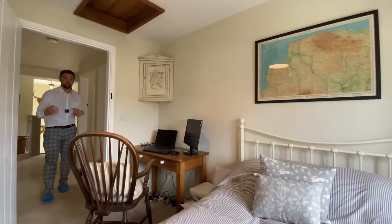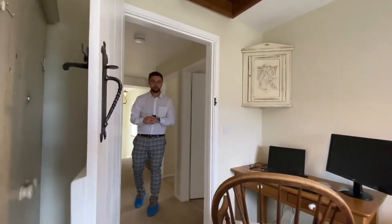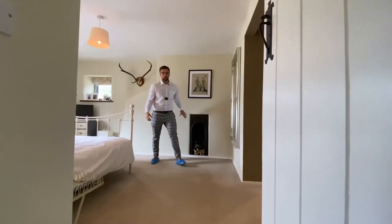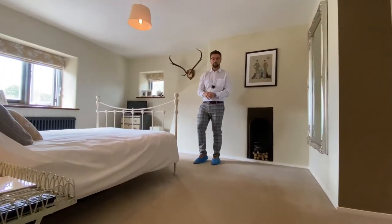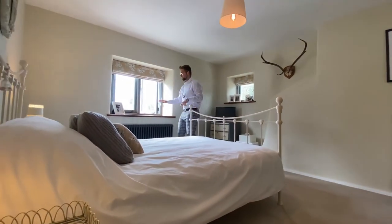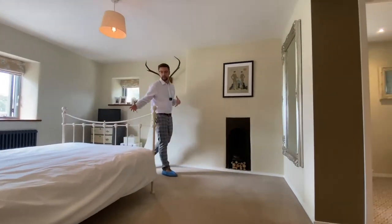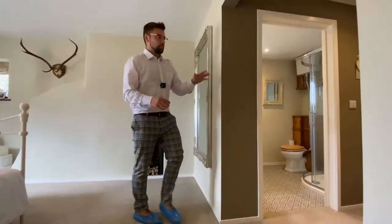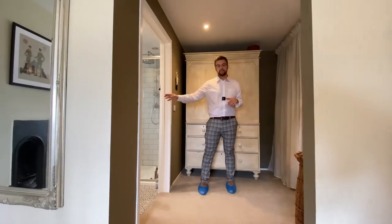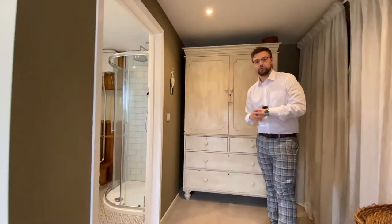If that view of Crow Point hasn't already tickled your fancy, the master bedroom most definitely will. Come on in. With a feature steel fireplace making for an original feature, double aspect, and those distinctive window sills once again, this makes for a fantastic size master bedroom — not only for a king size bed but also with separate access to the private ensuite, consisting of a low-level WC, pedestal wash hand basin, and corner shower.